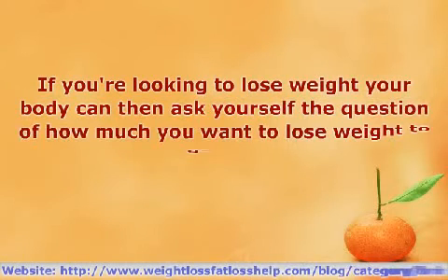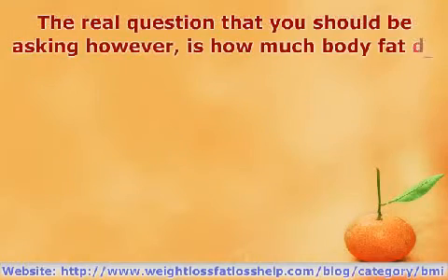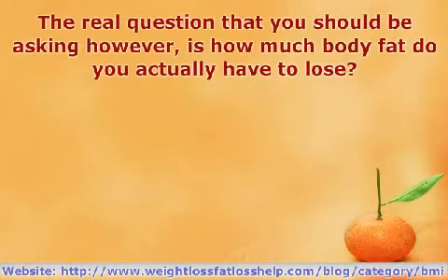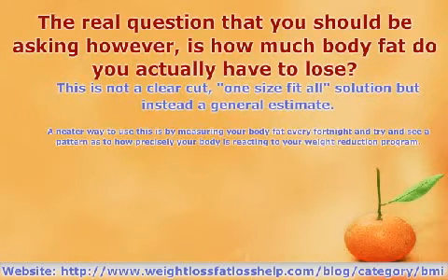If you're looking to lose body weight, ask yourself the question of how much you want to lose weight to get fit. The real question that you should be asking, however, is how much body fat do you actually have to lose? The reason behind this is that body fat is a better parameter in comparison to body weight, which has to be tackled in order to get you into shape.